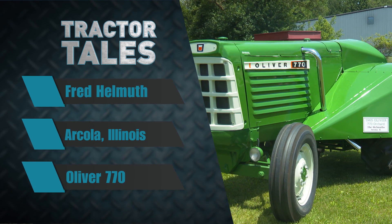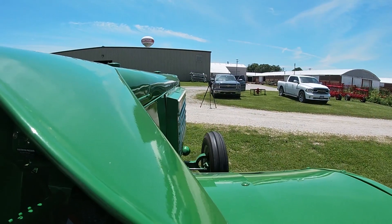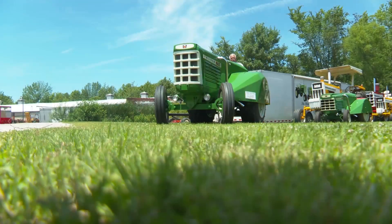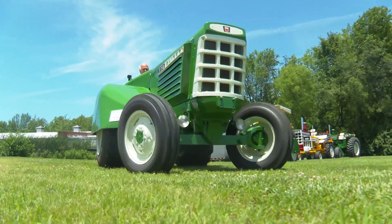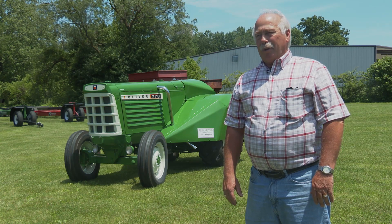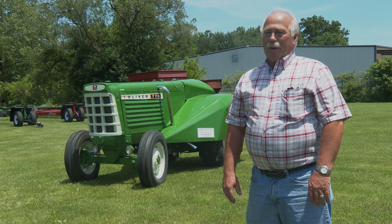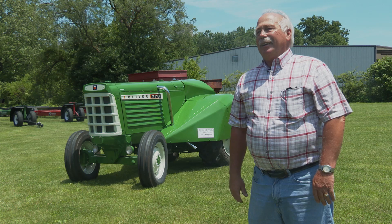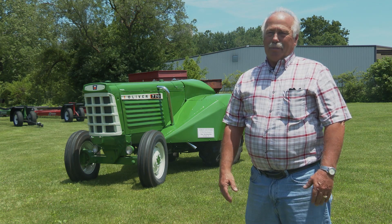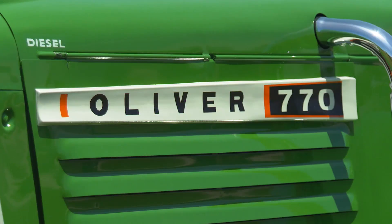Welcome back to Tractor Tales, folks. This week, a really cool story — we're headed to Illinois to learn about a classic Oliver Orchard tractor. Behind me here is a 770 Orchard that I bought a few years ago at an almond auction. It was restored at the time I bought it, and I ran it for a few years. Then I did a refresh job on it about two years ago, had it completely repainted and went through and refreshed everything. It makes an awful good parade tractor. We have the Arthur Fireworks coming up — it's kind of a tradition — and I pull the big bomb thrower through the parade. That's why it's in Arthur today.